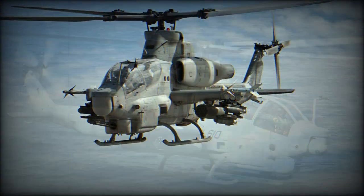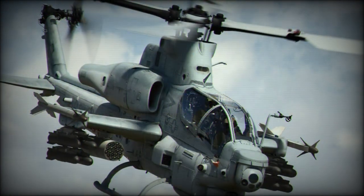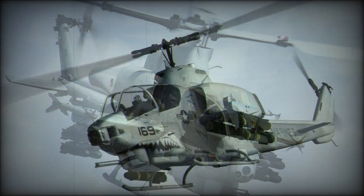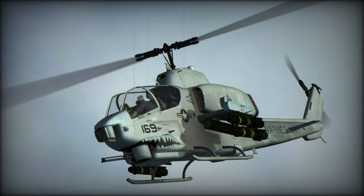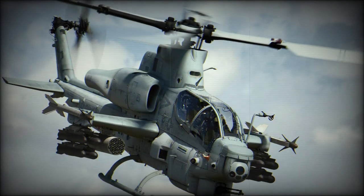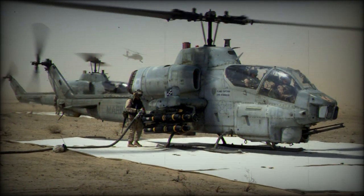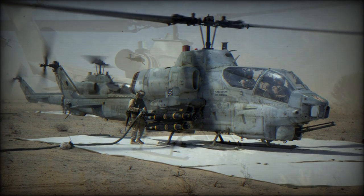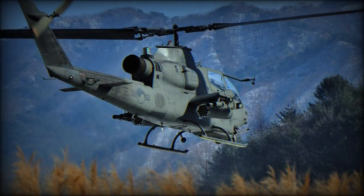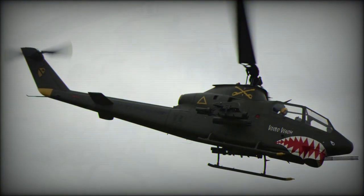The US Army liked this machine and the first order was placed in 1966. The new helicopter was designated as the AH-1G, and production commenced during the same year. The Cobra first saw service in 1968, and over 1,000 AH-1Gs were delivered in the first four years. This helicopter was often unofficially called the Huey Cobra, and it saw extensive service in Vietnam. Furthermore, it was one of the most valuable US weapons during that war.